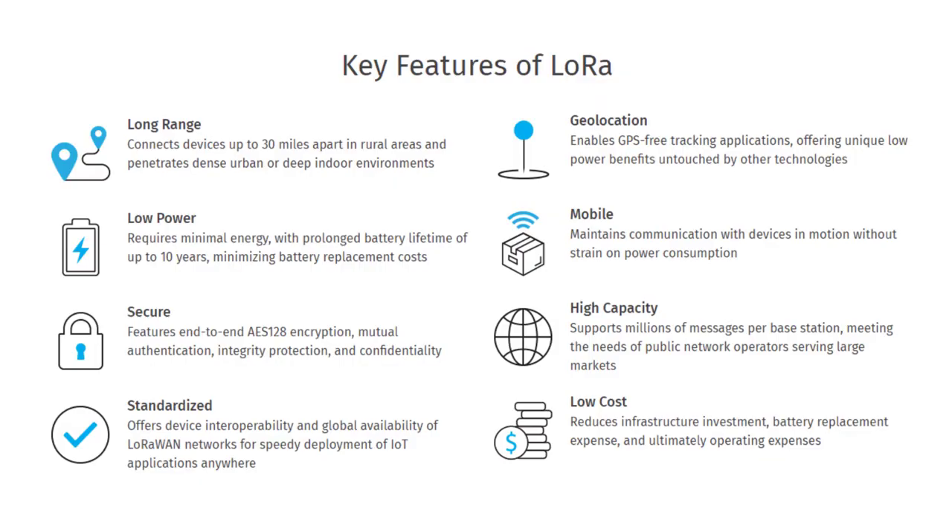The key features of LoRa are as follows: it offers long range, low power, and secure data transmission. It is standardized and offers geolocation without using GPS. It is mobile and has high capacity to support millions of messages per base station. And surprisingly, it is available at low cost. All these key features make LoRa a boon for IoT devices.